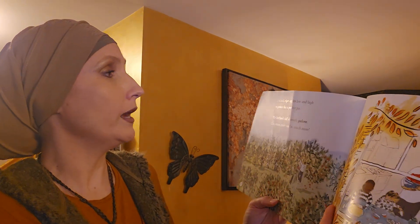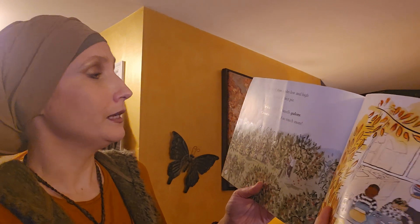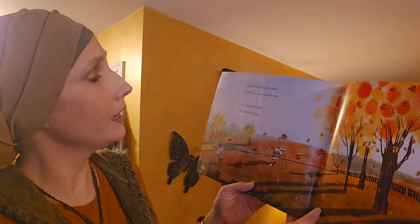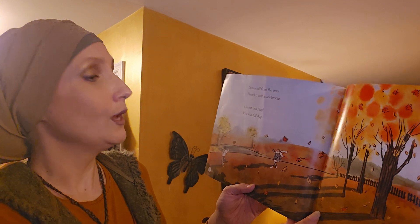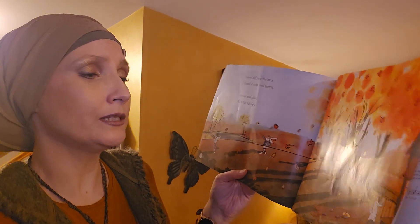We pick red, red, ripe apples low and high to gather for a perfect pie. The kitchen's full of smells galore — cinnamon spice and so much more. Leaves fall from the trees, there's a crisp cool breeze, go out and play, it's a fine fall day.